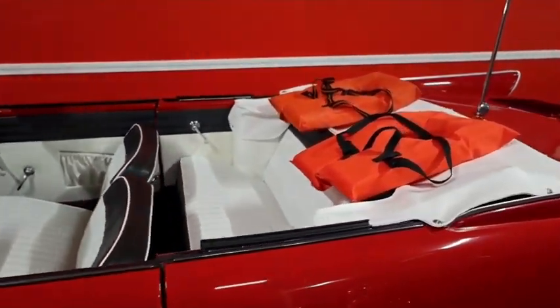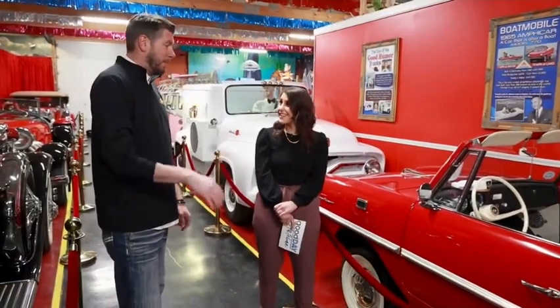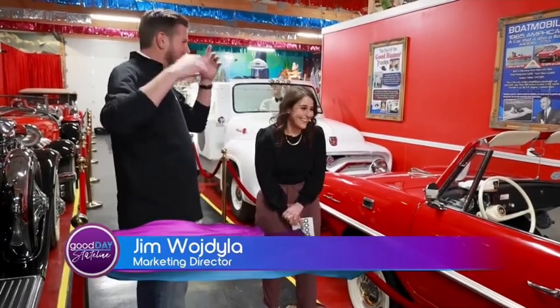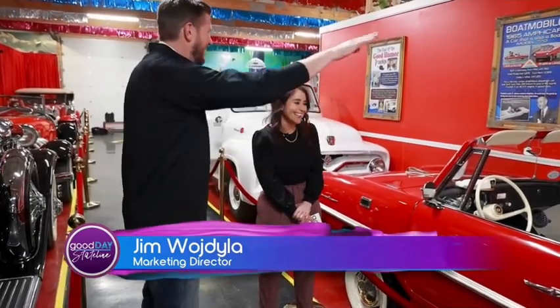A fun story about this: Lyndon B. Johnson, one of the presidents, had one of these at his property. He'd have his friends over, and he'd be driving around, and all of a sudden he'd be like, 'Ah, the brakes!' And everybody would freak out, and he'd drive into the lake and then drive away.